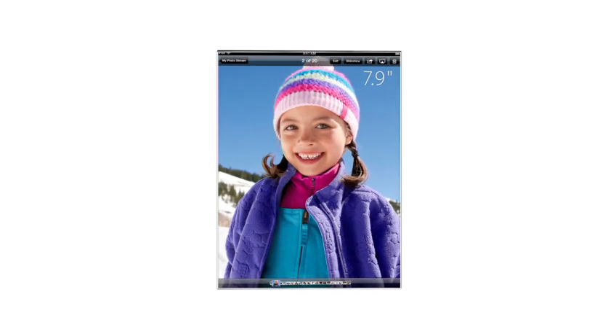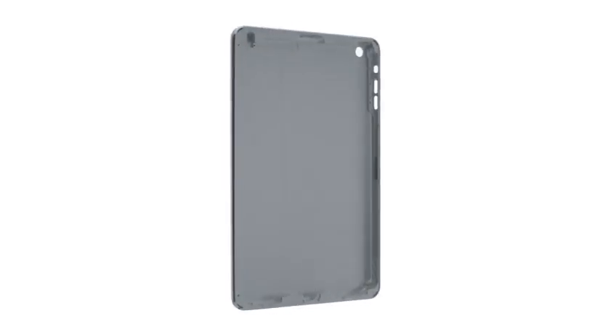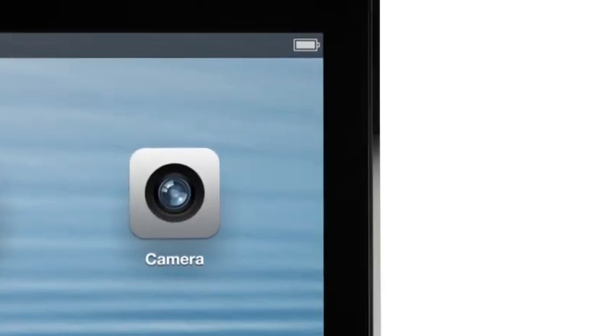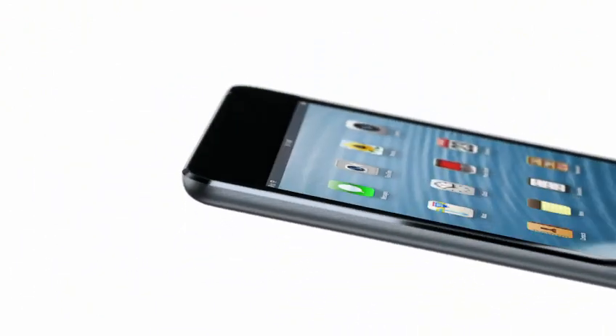We felt strongly that 7.9 inches was exactly the right display size, but it became clear that we had to reduce the width of the borders, so you can still pick it up and easily use it with one hand. We have continued to develop our unibody process. There are essentially two parts to the enclosure — the glass and the aluminium — and that junction where the two parts come together is incredibly important. The diamond-cut chamfer meets seamlessly with the glass, and it's a beautiful detail that further reduces parts and actually makes it more durable.